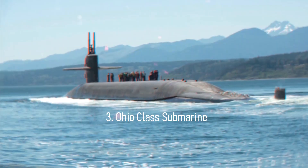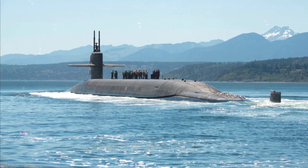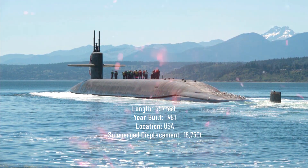Number 3: Ohio-class submarine. Length: 557 feet. Year built: 1981. Location: USA. Submerged displacement: 18,750 tons.